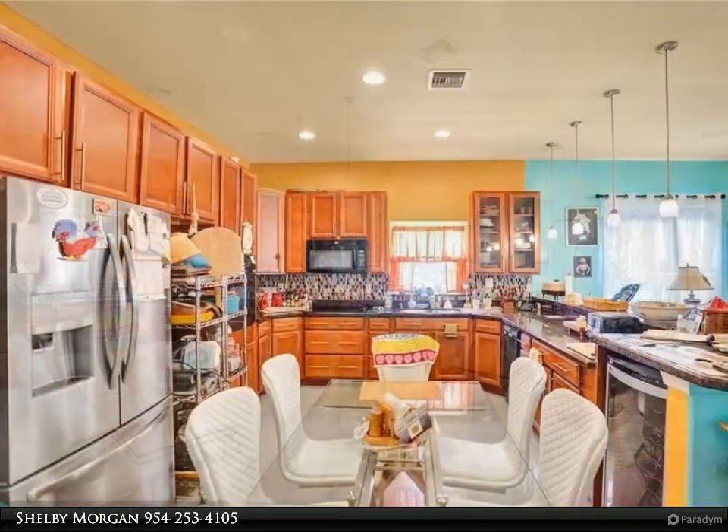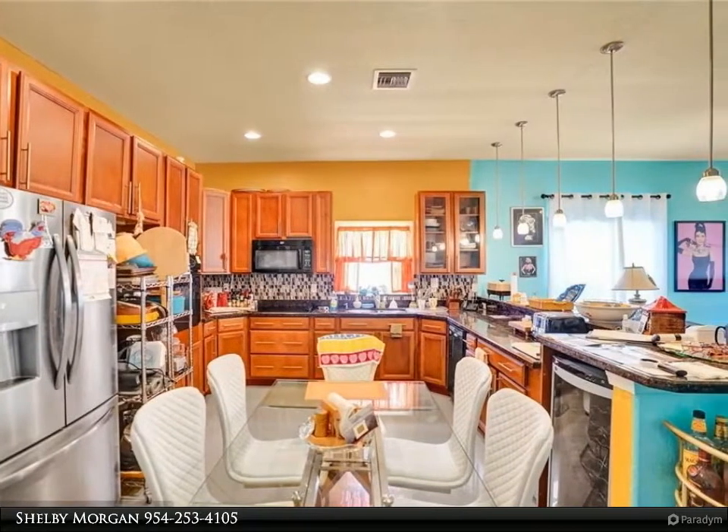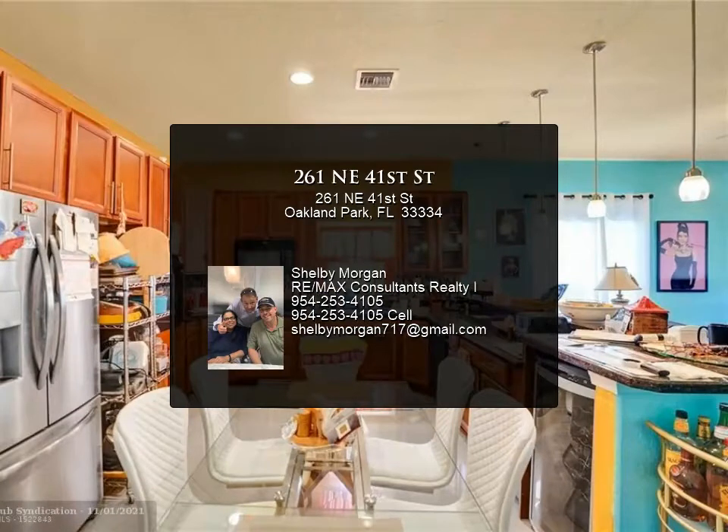Due to COVID concerns, only two buyers and agents are allowed in the property at a time. Pre-approval or proof of funds is required in advance of all showing confirmations.